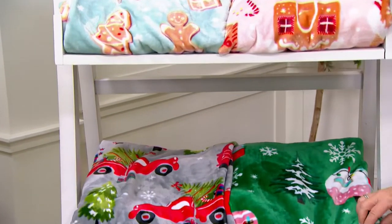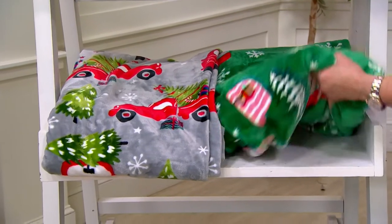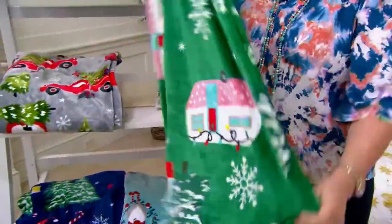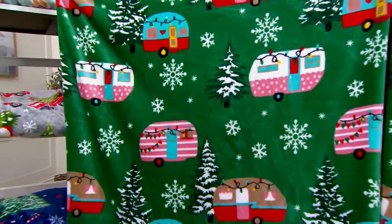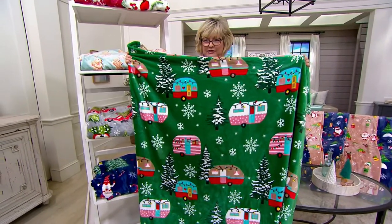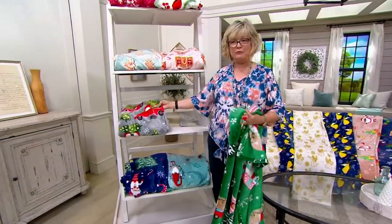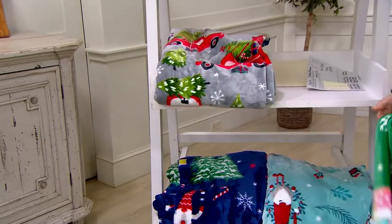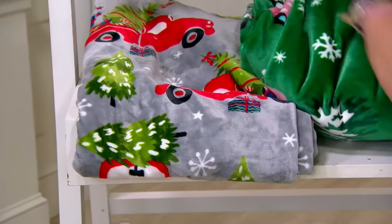The next set is your holiday travel. Can someone upstairs please order this for me? Does everyone know I have a new RV and I'm obsessed with RVs? I love the whole trendy thing of doing these vintage trailers — that's just one of the blankies you're getting in this set. The other one has red pickup trucks. So that's your holiday travel set — I told you, this is going to start getting messy.